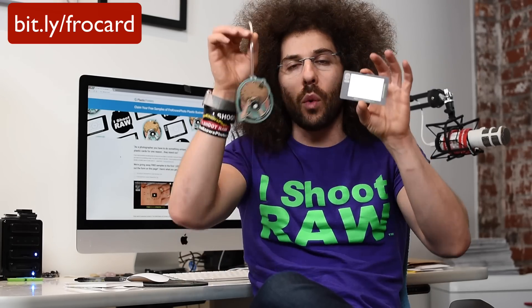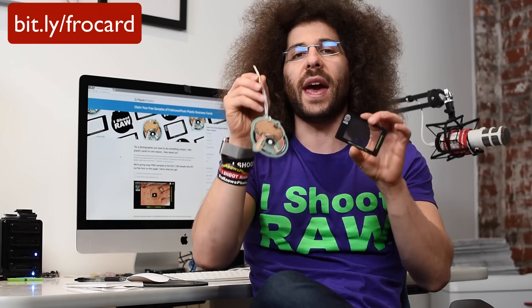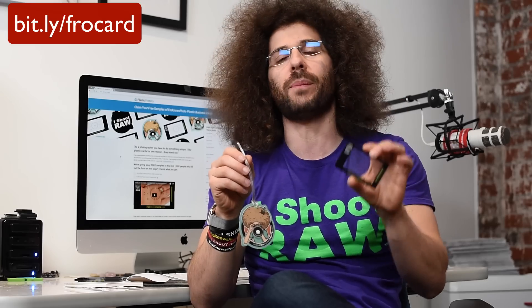I love doing this. If you want to get my business card in the mail and you want a bag tag to hang on whatever camera bag you use, go ahead and be one of the first thousand people to go over to the website and put your information in.